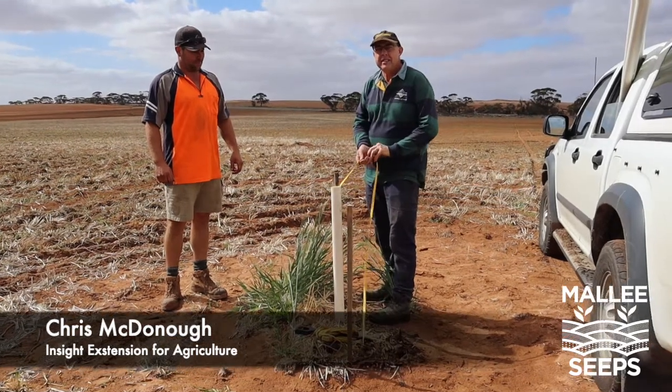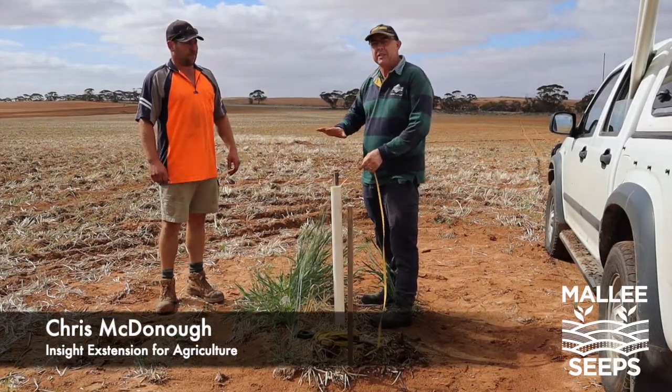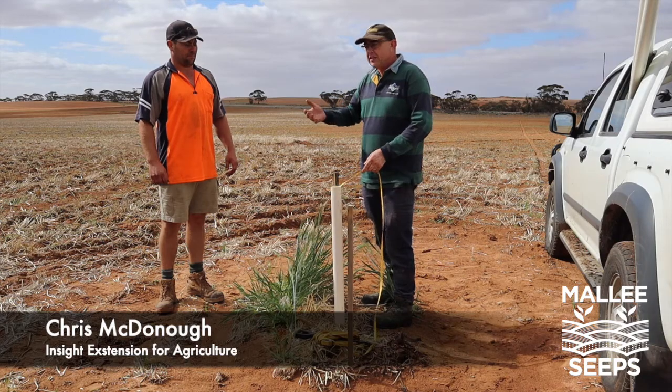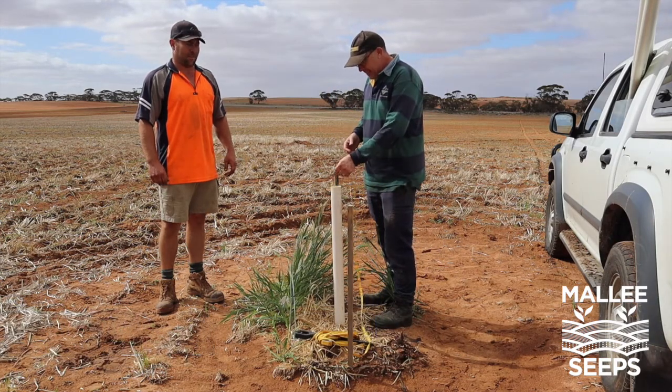We're here at Locky Singh's place just south of Alawoona, at a spot where we've got a piezometer because we found a very shallow water table here. Even though we're in a 300mm annual rainfall zone, you haven't seen that for a while, have you? No.